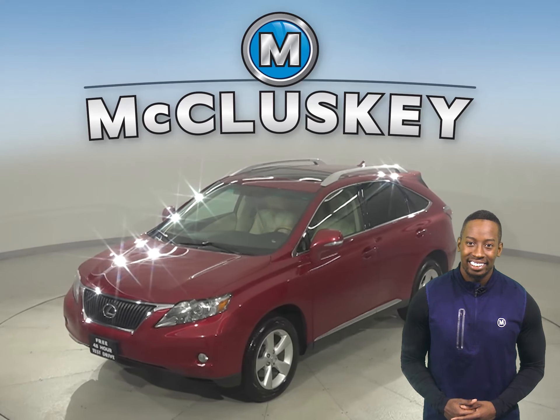You can come on down and see it all with our exclusive and free 48-hour test drive. This vehicle has gone through our extensive and rigorous 172-point inspection, so it's more than ready to get back out there on the road. Come on down today and see what it's all about.